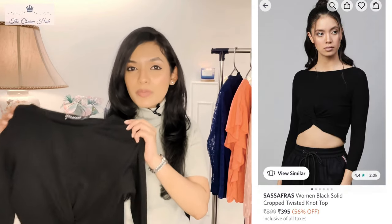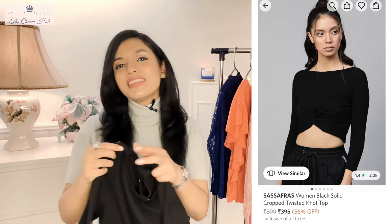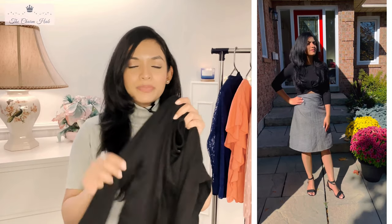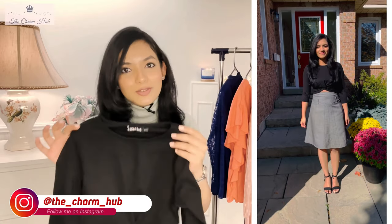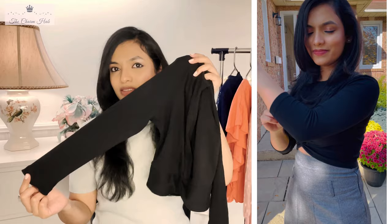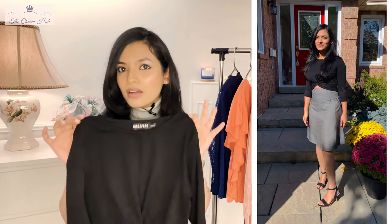The first item is this black basic solid crop top from Sessipharaz. This is a cotton blend, knitted material, so it's quite thick and fine. I would definitely say this is a very good addition for your fall wardrobe. The top has three-quarter sleeves and a slight boat neck — it's a basic black solid top.